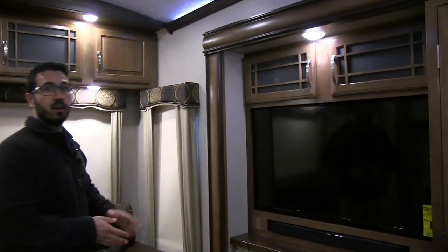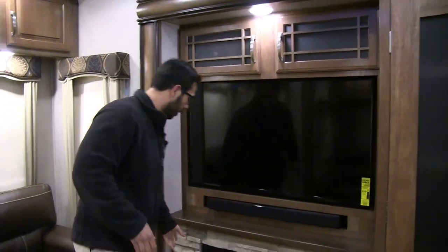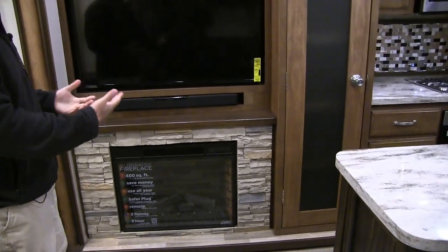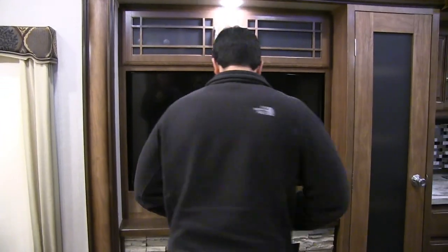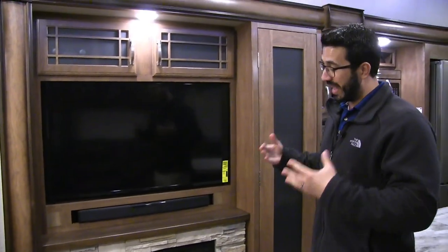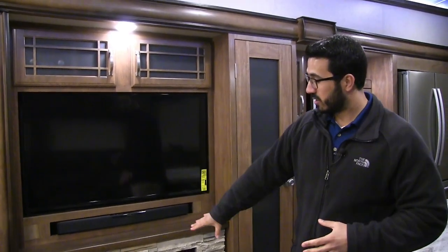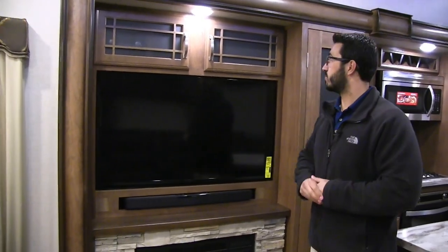The entertainment center has a nice big TV with a sound bar underneath for great sound quality. You can see the faux-rock look they put in here — looks very nice and doesn't have the weight of actual brick. There's an LED fireplace right there. Not only does it look great, but it's also an excellent space heater. So if you don't want to run your propane and it's not too terribly cold, you can just kick this on and it'll take the chill off this back space.